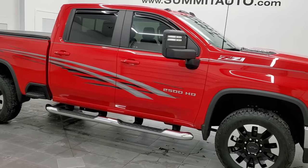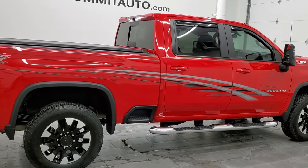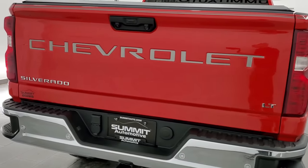Hey, this is Brett, and this 2020 Chevy Silverado 2500 Crew Cab Short Box LT1 is stock number 12737Z. We're here at Summit Automotive in Fond du Lac, Wisconsin, your new and used heavy-duty truck headquarters.